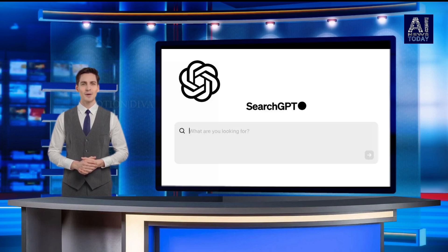Getting answers on the web can take a lot of effort, often requiring multiple attempts to get relevant results, OpenAI writes in a blog post. We believe that by enhancing the conversational capabilities of our models with real-time information from the web, finding what you're looking for can be faster and easier.